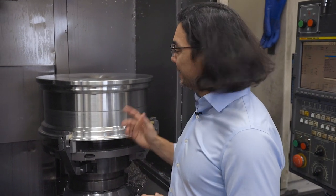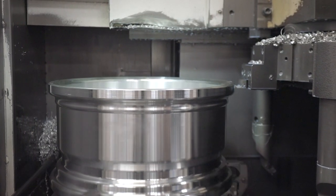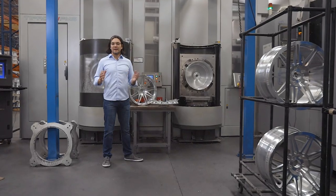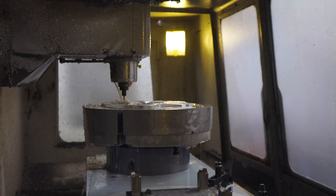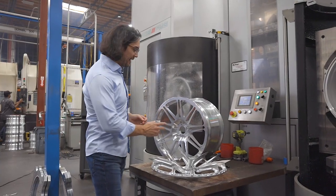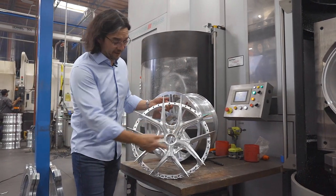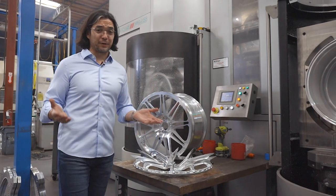The first step in machining is lathing. That's where we come in and cut the precise profile needed for each particular style. The next step in machining is milling, where we go in and cut out all of the spoke features and all the design details. Milling can take anywhere from 45 minutes to an hour for something simple, or several hours for more complex styles — up to nine hours for our most difficult designs.